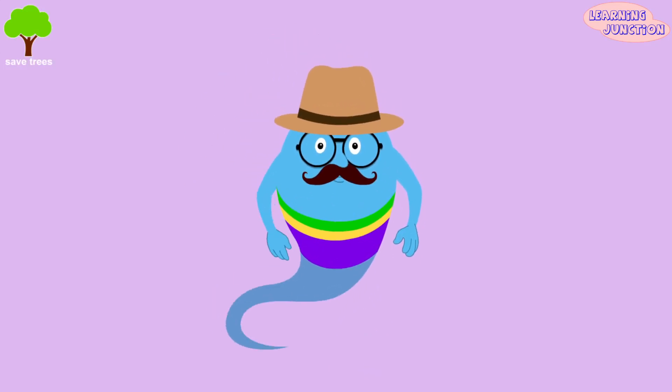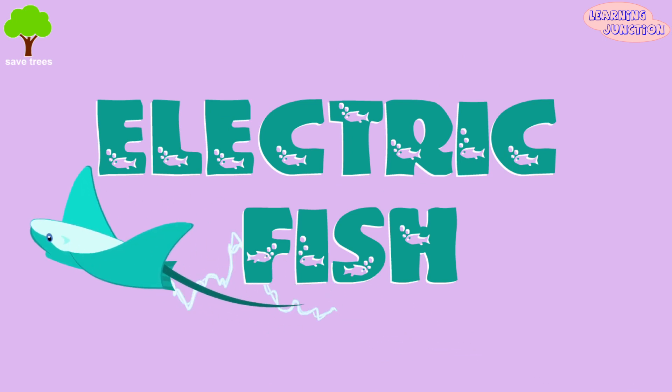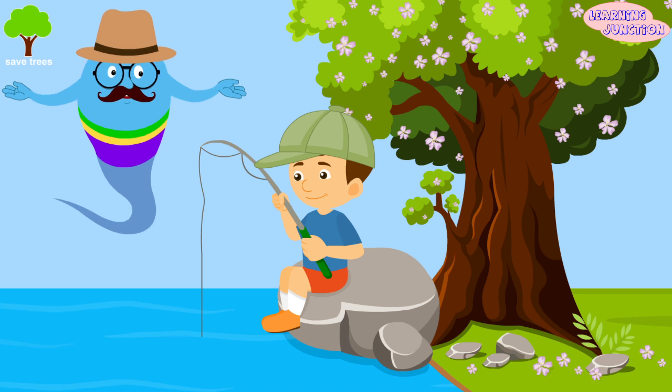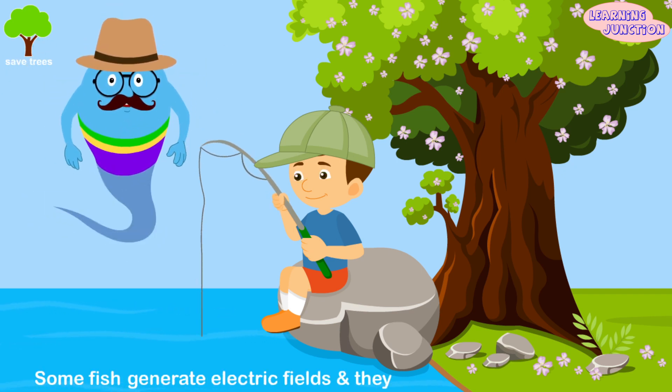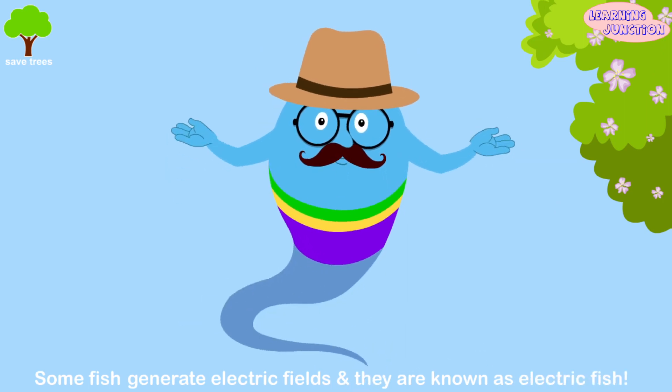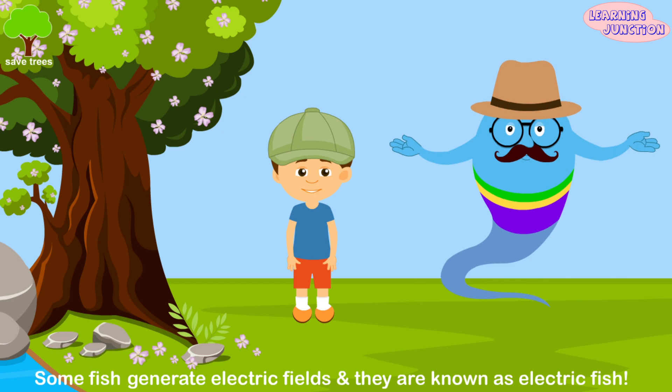Hello friends, today we'll learn about electric fish and how they generate electricity. You're fishing in the pond. You know some fish generate electric fields and they're known as electric fish. You look surprised. Let me explain this to you.